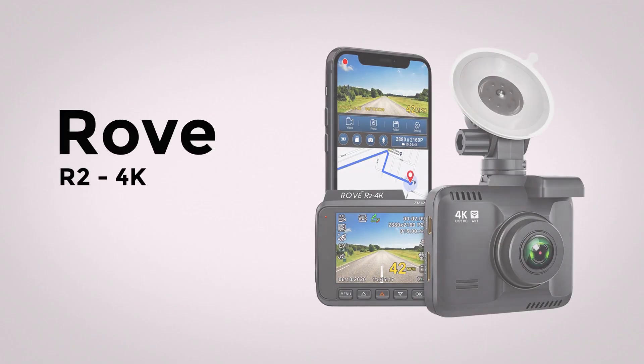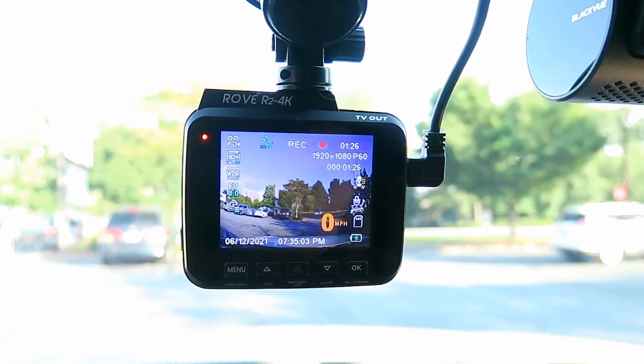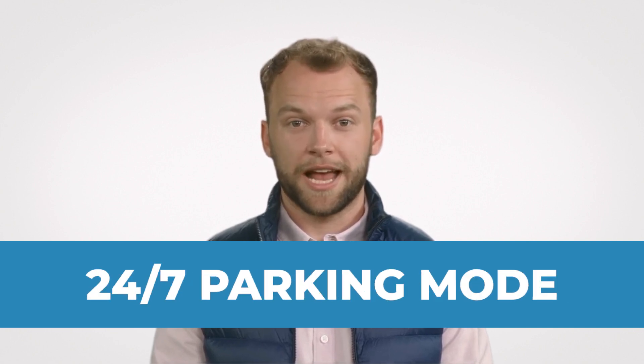Our top three recommendations. Rove R2 4K Dash Cam: perfect for commercial vehicles like Uber and Lyft, it captures both the road and the car's interior. With a 1080p 30fps resolution, it ensures clarity even at high speeds. Features like the built-in Sony sensor, infrared light, integrated GPS technology, and a 24/7 parking mode make it a top choice.